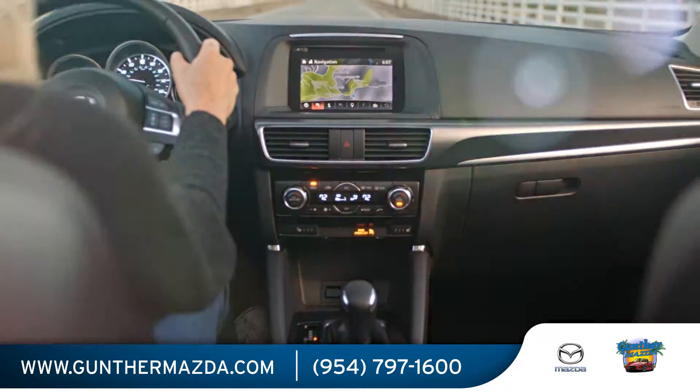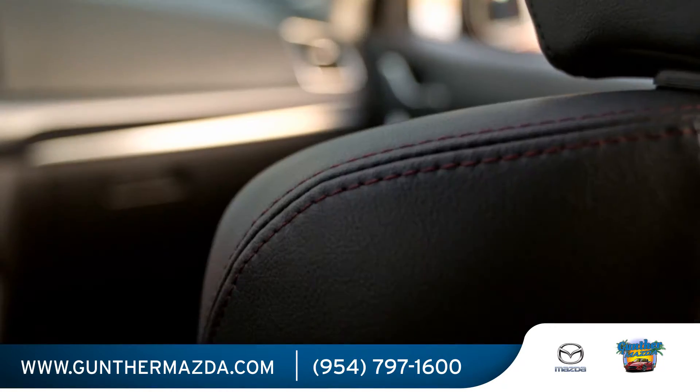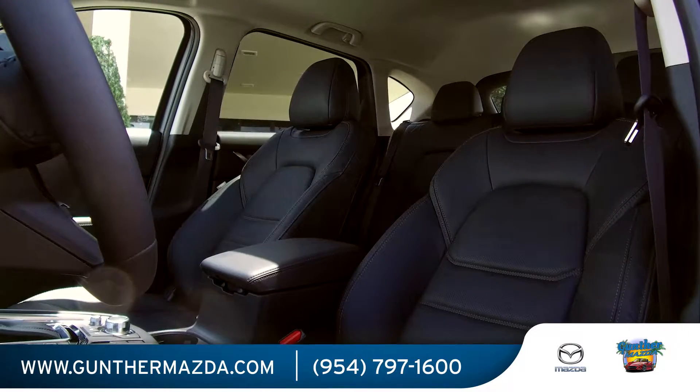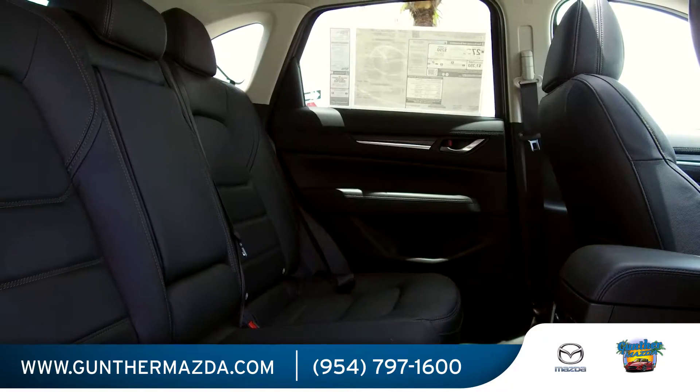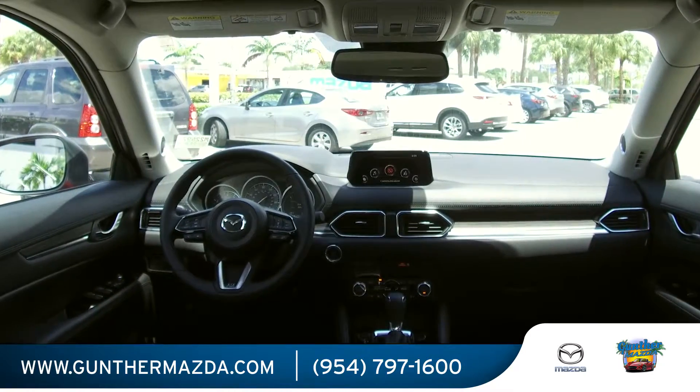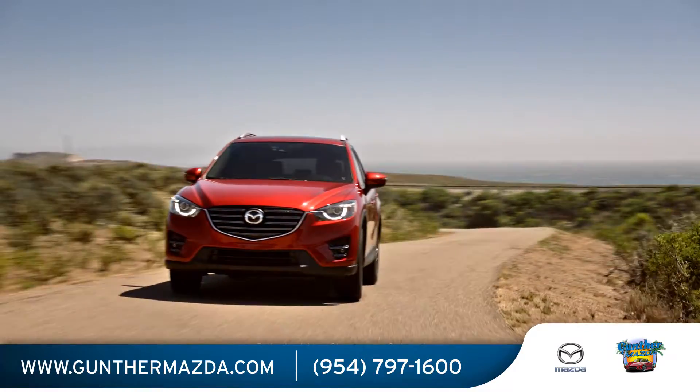The Mazda CX-5 is also practical and comfortable enough to support the daily driver. Interior materials are first class, and there's plenty of space for the driver and passengers. New levels of comfort alongside cutting-edge technologies enable you to enjoy a well-crafted ride.